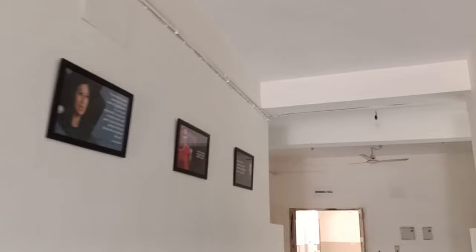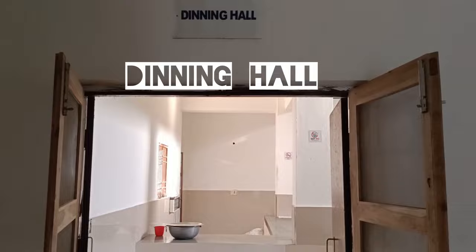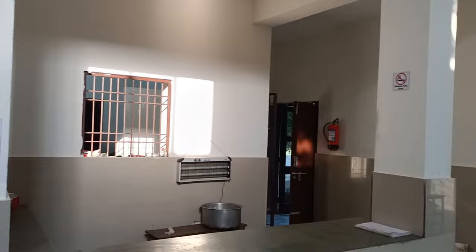Here we go to the kitchen. This is what the visitor's room looks like. This is our basin area. This is our dining hall, which looks like this. Yes, we do have a TV and a refrigerator. This is our kitchen area.